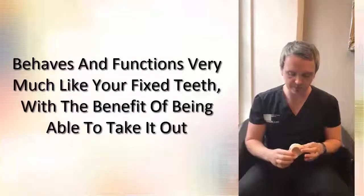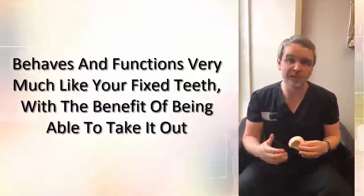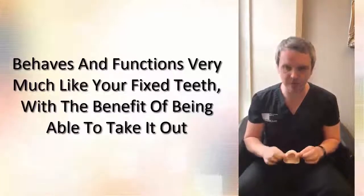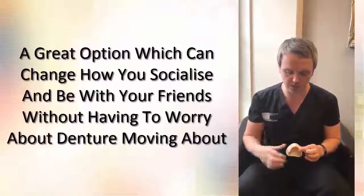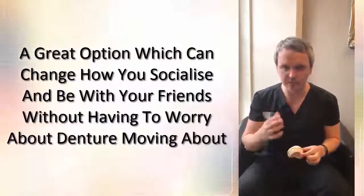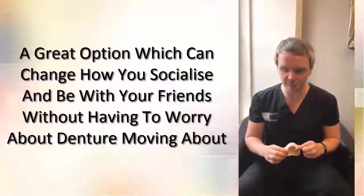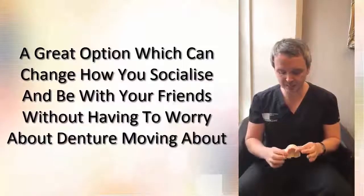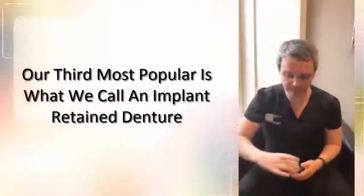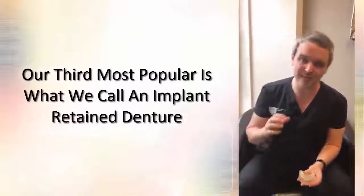It's a fantastic option — it works and functions very much like fixed teeth, with the benefit of being able to take it out. People tend to prefer something fixed in place, but it's still a great option that can really change how you socialize and live your life without worrying about dentures moving about or teeth breaking down and becoming painful. That tends to be our second most popular option.